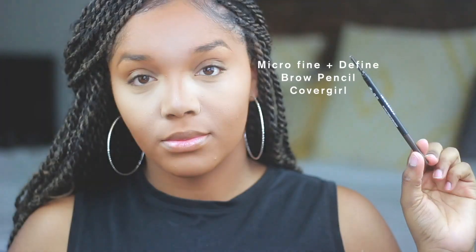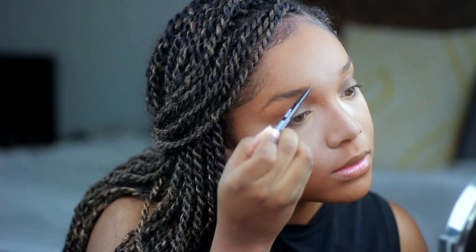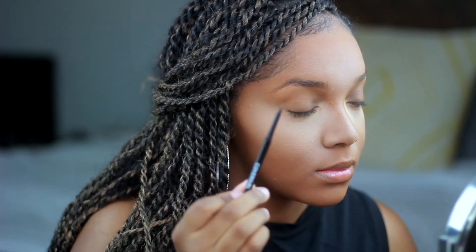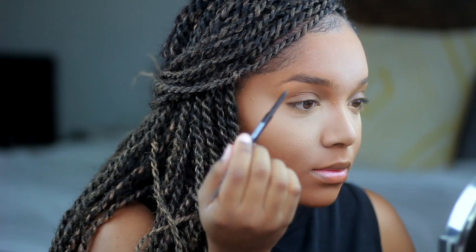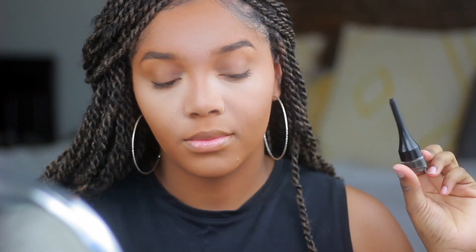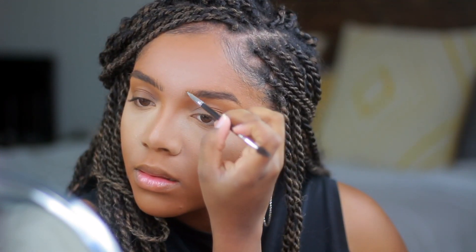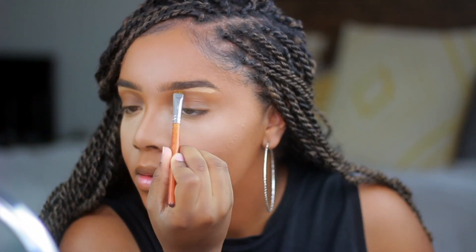Dipping into that CoverGirl collection, I'm using their Micro Fine and Define Brow Pencil. It's a pretty basic brow pencil but it works really well — a great cheaper alternative to my Benefit Precisely My Brow, which I had run out of when I received this package. I've also really been liking the Brow Sculpt Pomade. I didn't think I would like it because I normally don't like pomades, but I've literally been using it every time I do my brows. I use it to create those defined brow hair strokes at the beginning of my brow and to add dimension throughout.